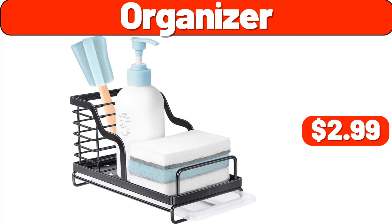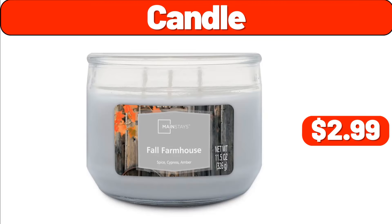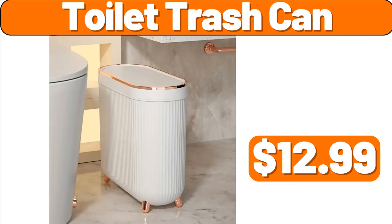Organizer, $2.99. Luxury Towel Warmer Bucket for Bathroom, $69.99. Candle, $2.99. Toilet Trash Can, $12.99.